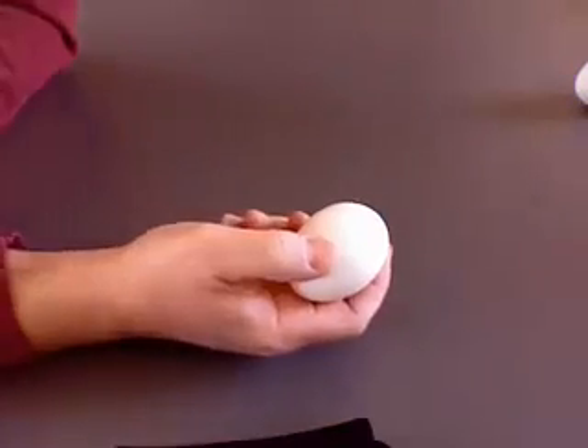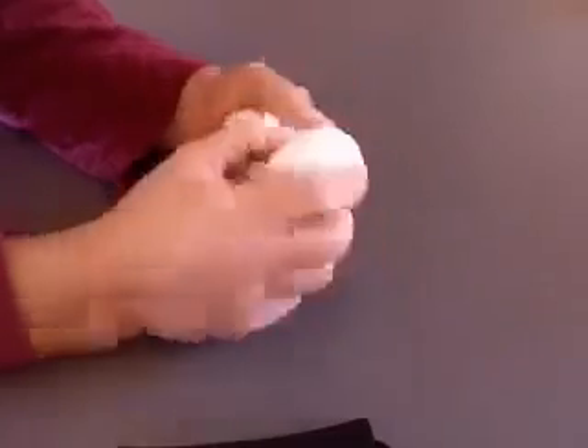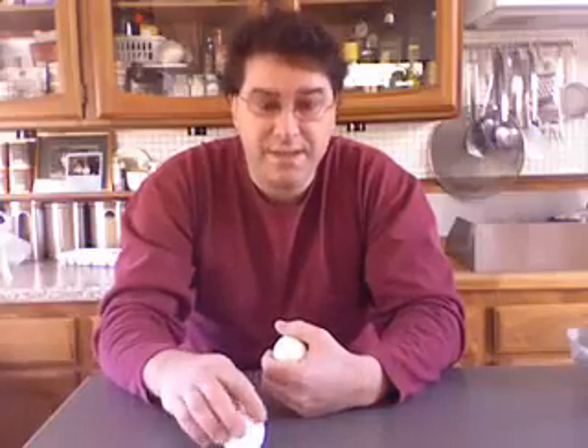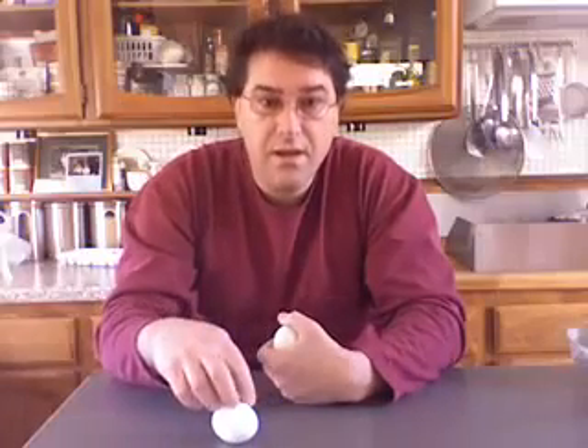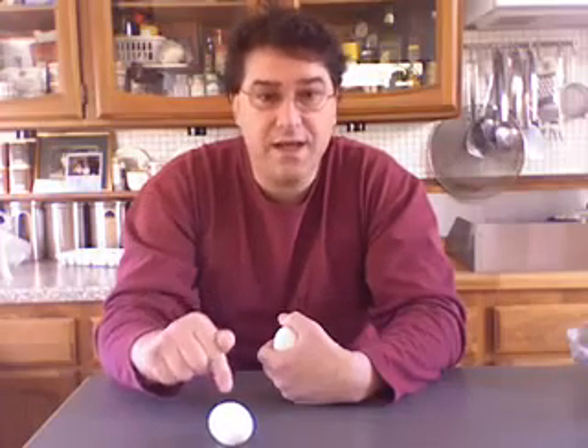This one is my raw egg and this one is my hard-boiled egg. The hard-boiled egg — all of it is solid. So when I apply a force on it to make it stop, it stops. Newton's law says now that it's stopped, it wants to remain stopped.